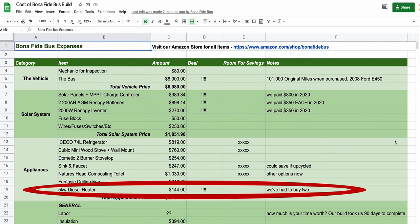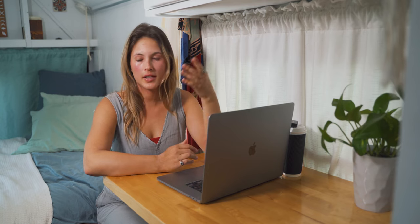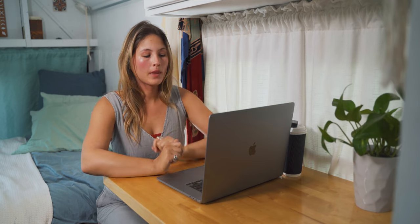Next up, our diesel heater. We had to buy two of those because we cheaped out and got the Chinese diesel heater instead of the really well-made manufactured ones. For our big appliances — things we could have easily saved hundreds of dollars on — starting with the Cubic Mini Wood Stove. This is a love-hate relationship. Depending on the season, we think it's either worth the investment or not. You could probably upcycle a wood stove off Facebook Marketplace or Craigslist for about $50 as opposed to $700. There are also much cheaper options for heating your bus, like a diesel heater or propane. We went with the wood stove because we thought it was pretty and good ambiance.